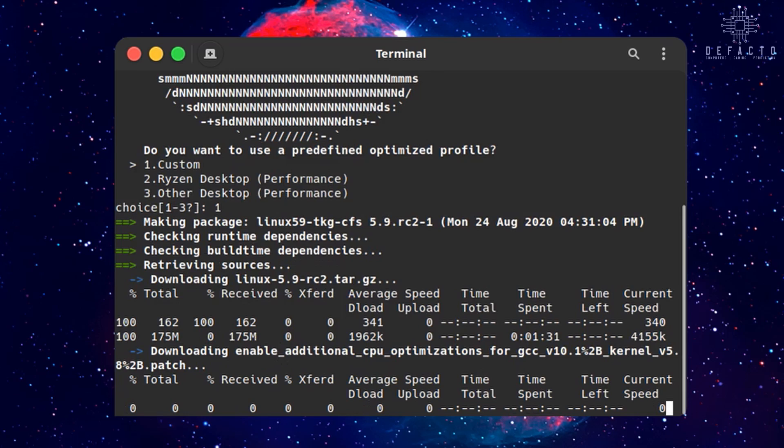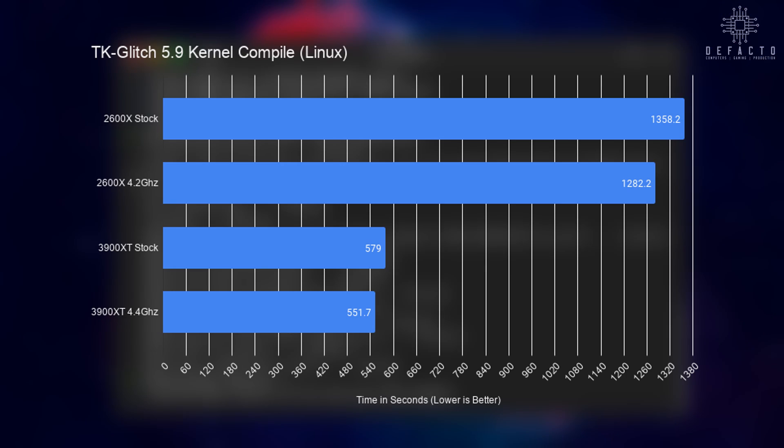The last production workload is the TK-Glitch Linux kernel compile, which stresses the entire CPU and gives a time output at the end. I compiled the 5.9 Linux kernel with parameters customized to run on my old Lenovo T420. Compiling with the stock 2600X takes a brutal 23 minutes and doesn't improve much when overclocking. The 3900XT compiles in just over 9.5 minutes, and overclocking to 4.4 GHz speeds it up to 9 minutes and 11 seconds.